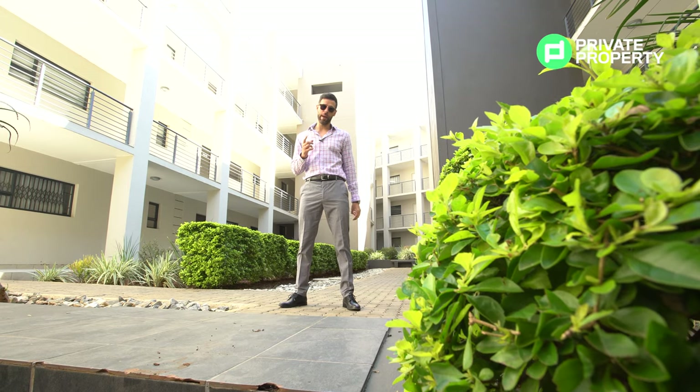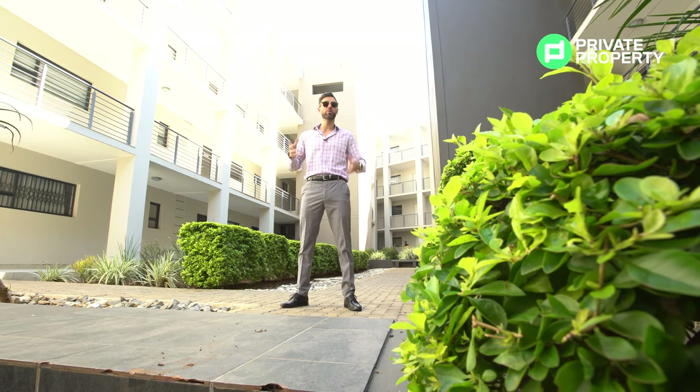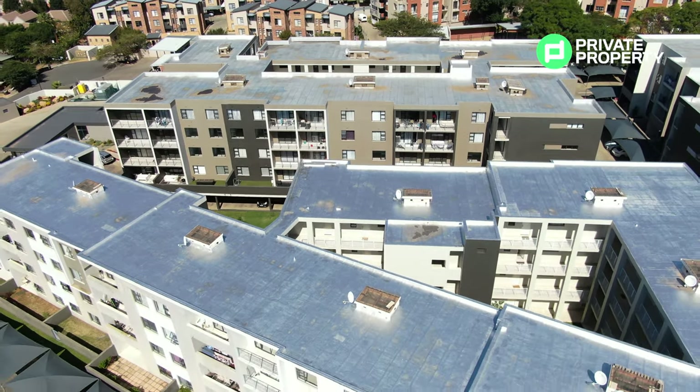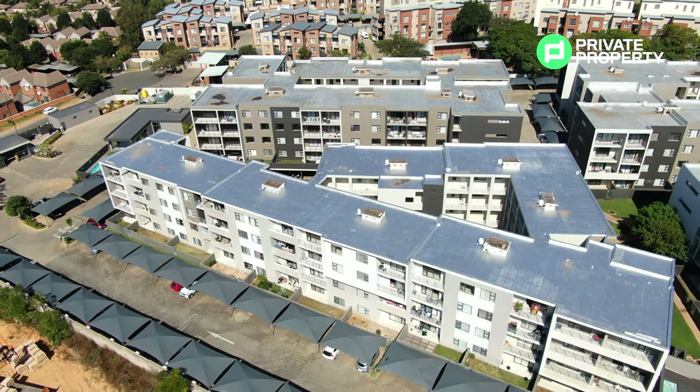They've got a one-bedroom bachelor pad going for 900,000 rand, a two-bedroom one-bathroom, a two-bedroom two-bathroom — that's what we're going to be showing you, on offer for 1.3 million rand — and then to cap it all off they've got a three-bedroom, two-bathroom apartment as well.